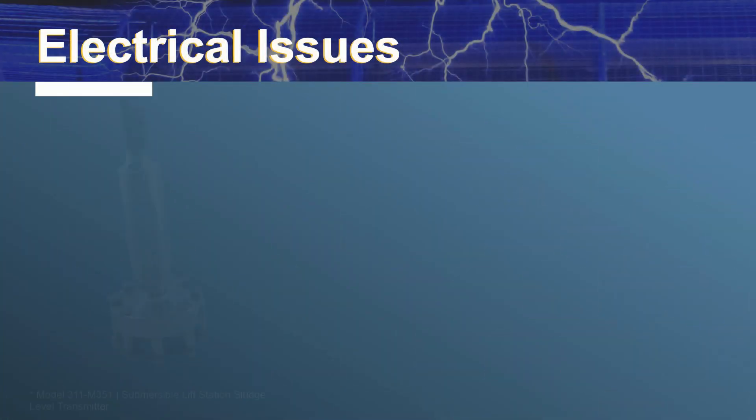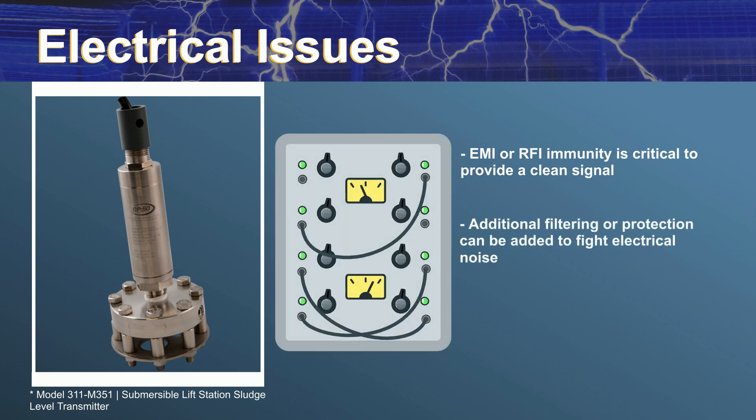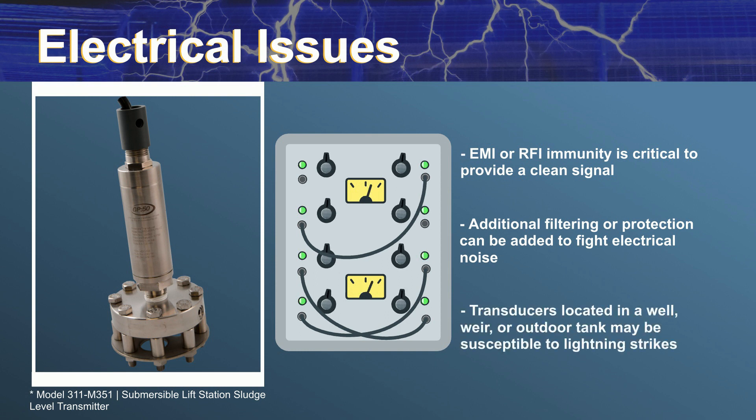For some applications, EMI or RFI immunity is critical to provide a clean signal. If there are known issues with electrical noise, GP50 can provide further filtering or protection of each unit. Lightning can also play a role in damaging a transducer. Many applications that require mounting a transmitter in a well, weir, or tank outdoors may be susceptible to lightning strikes. Providing internal surge protection as well as protection on the input line can greatly prolong the life of a transmitter mounted in lightning prone areas.